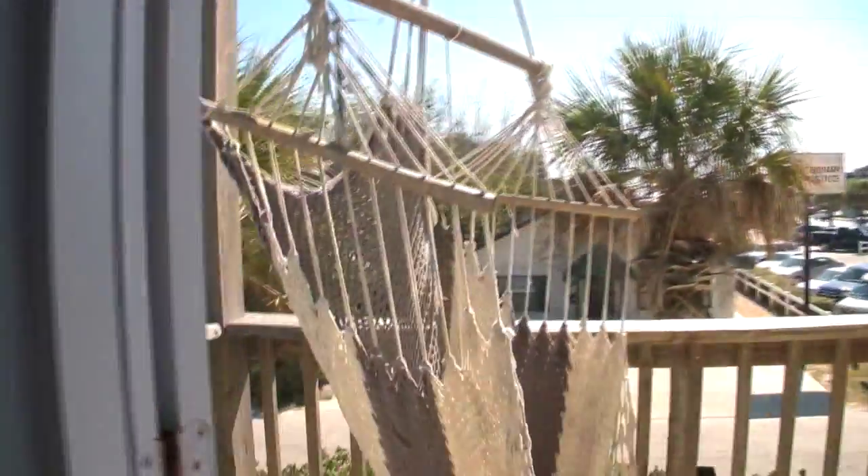The best of both worlds. The beauty and quiet of Florida's best beach town, plus the restaurants, museums, and shops of America's oldest city. A luxurious and spacious 3 bedroom condo that runs parallel to the beach, giving you ocean views from several parts of the house.